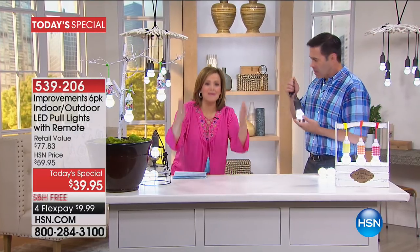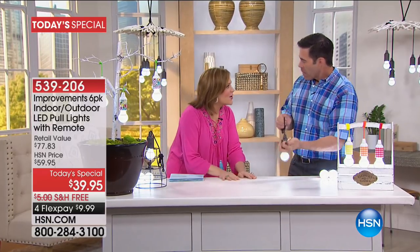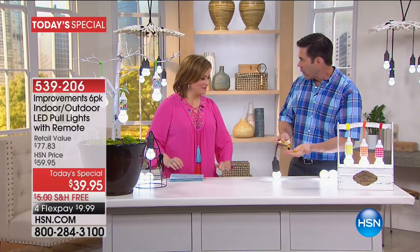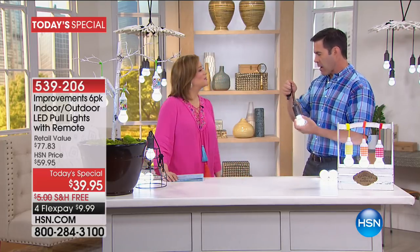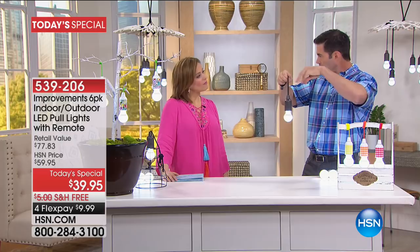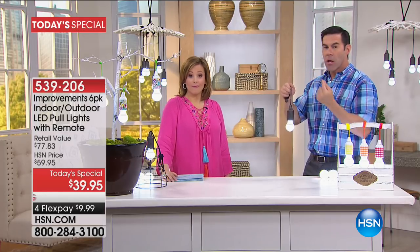We're throwing in 18 batteries and a remote control — that's like a $20 value alone. I just replaced some LED lights in the house the other day. There were no outlets; I had to put them in an existing fixture — they were six to nine dollars a piece, no batteries included. How much fun are these?